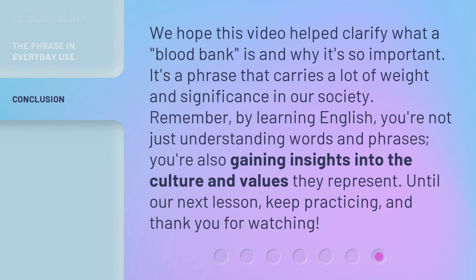We hope this video helped clarify what a blood bank is and why it's so important. It's a phrase that carries a lot of weight and significance in our society. Remember, by learning English, you're not just understanding words and phrases — you're also gaining insights into the culture and values they represent. Until our next lesson, keep practicing, and thank you for watching.